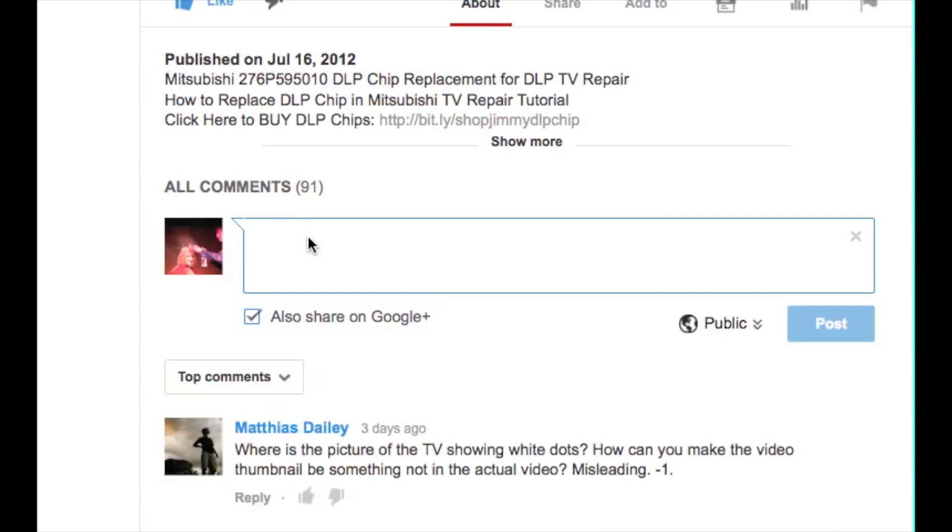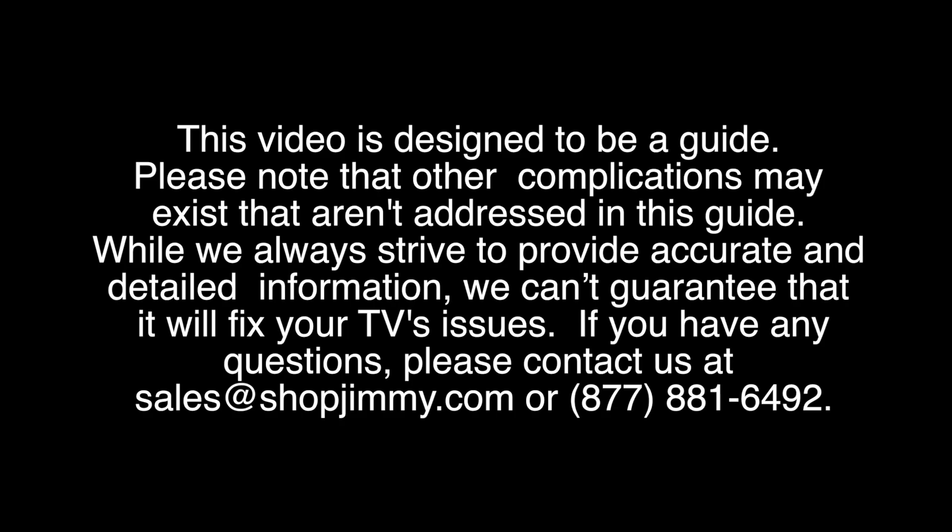If you have any questions about your TV repair, please leave a comment in the comment section below this video. Be sure to include your TV brand, TV model number, and the symptoms and problems that your TV is showing. This information will help us to best diagnose the problem with your TV and suggest a fix. We will reply to your message as quickly as we can.